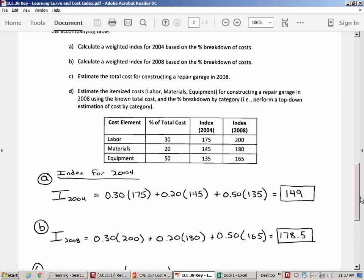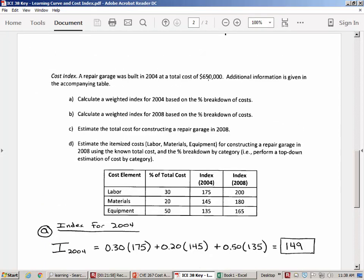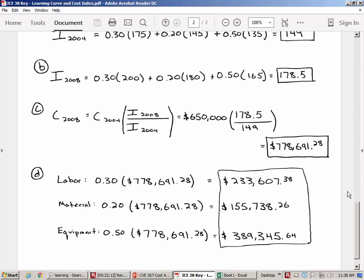One of the assumptions given in the problem statement is probably a little unrealistic — it's probably unrealistic that in both 2004 and 2008, equipment is going to be 50% of the costs. If the costs themselves are going up and down, the percentages may also be shifting. But that's a simplification given in the problem. What you can do is calculate the weighted index for 2004 and the weighted index for 2008, then take the cost in the original year — $650,000 — and multiply it by the ratio of the two indices to get $778,000. Part D asks you to break it down by component — labor, materials, equipment — so you know how much you're spending in each category.